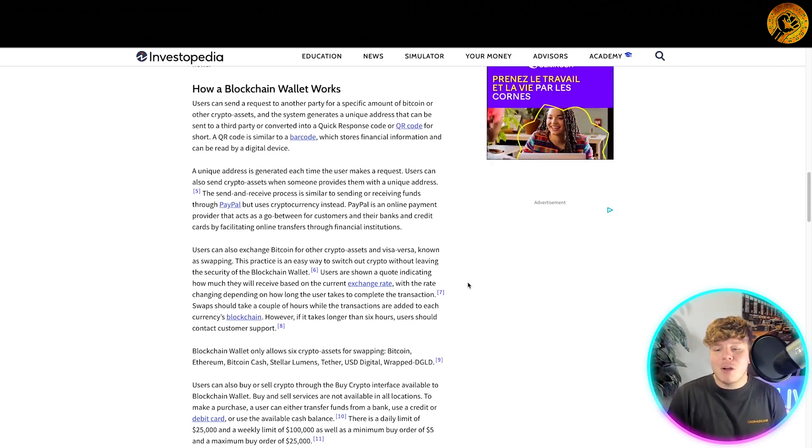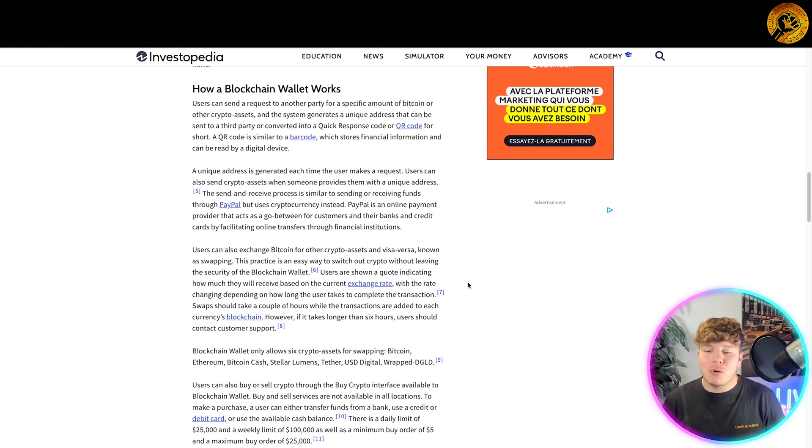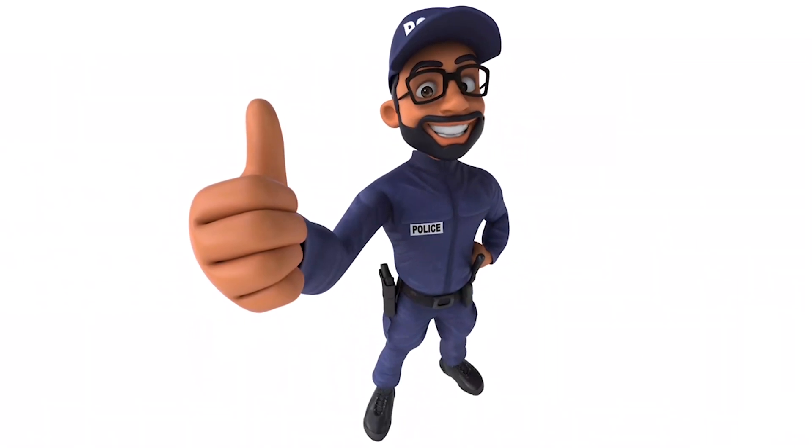Users can also exchange Bitcoin for other crypto assets and vice versa. This is an easy way to switch out crypto without leaving the security of the blockchain wallet.